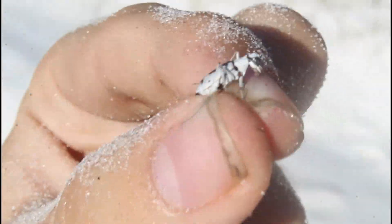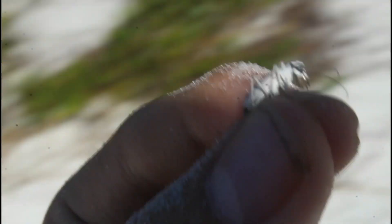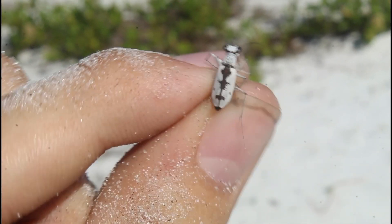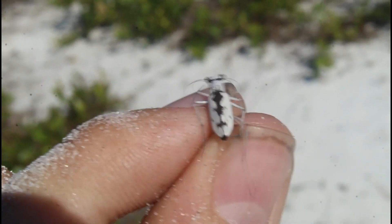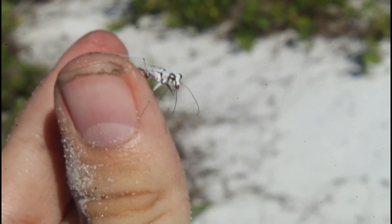Oh wow, that was surprisingly easy. This little guy is in the net right now. This right here was my first time ever holding a mustache tiger beetle, and while that white sticks out against my fingers like crazy, it was insanely difficult to spot these. Now this is a female, because it's lacking white hairs on the back end of the thorax, where you can see that black bare patch. That's actually to make space for where the male's mandibles would go during mating.